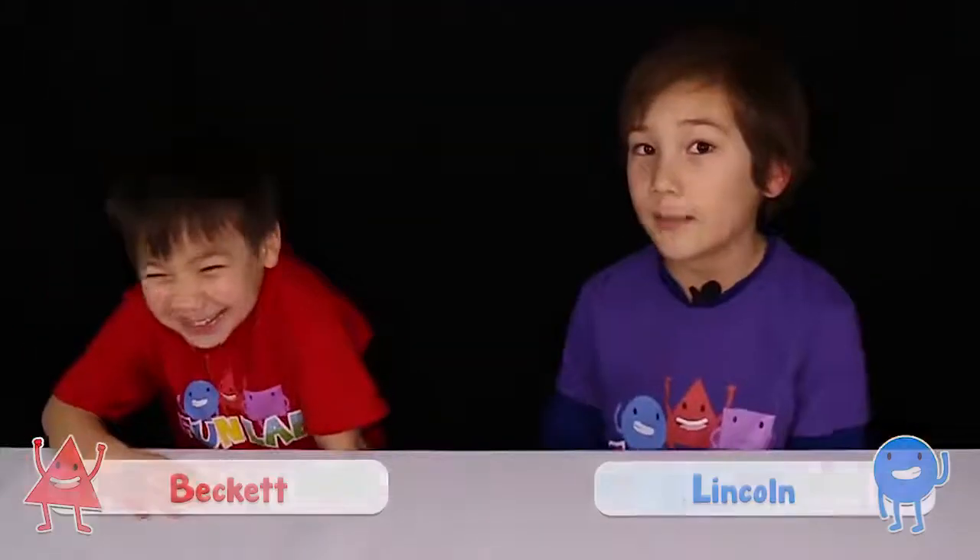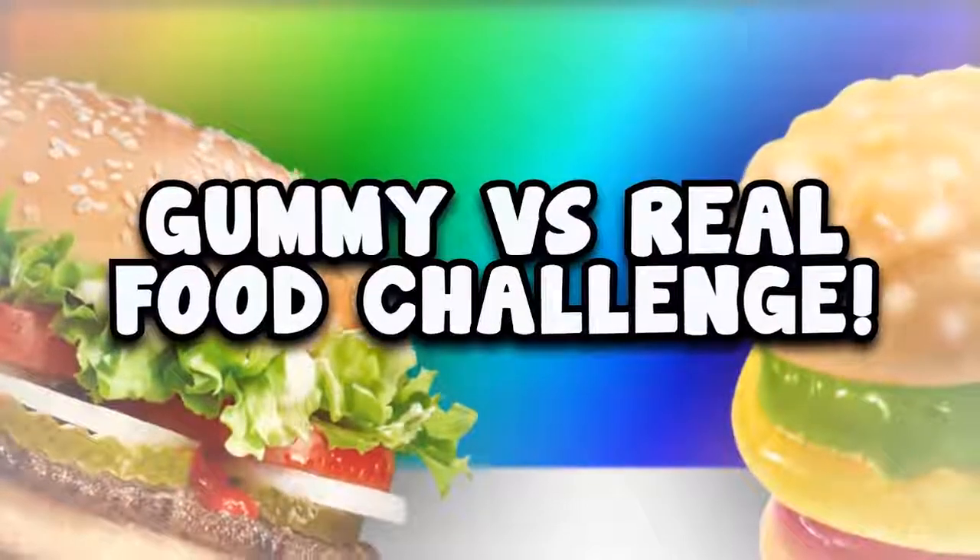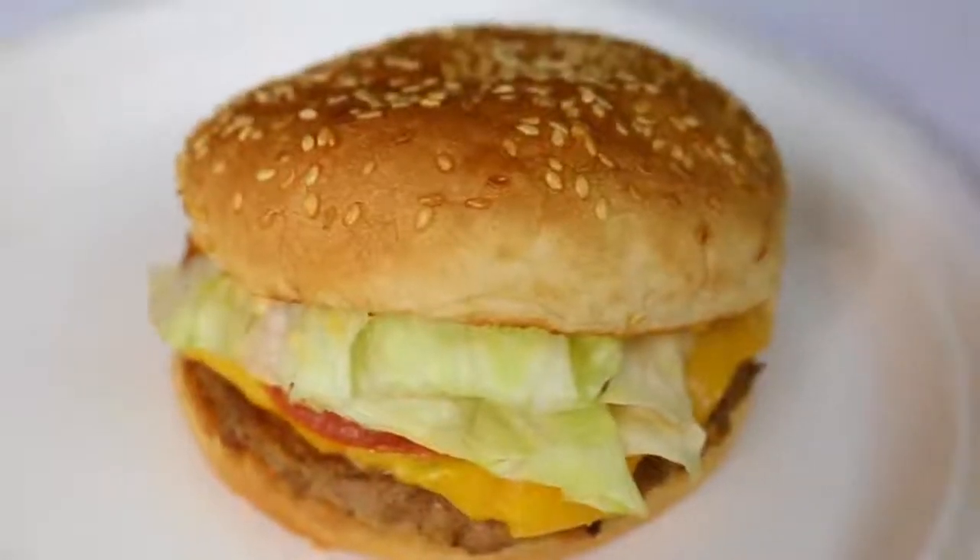Hi guys, my name is Lincoln. This is Kins Fun Lab. And today we're doing the Gummy vs. Real Challenge. Our mom and dad have 5 gummies and 5 real things. They have covers so we can't see what they are. Let's get to it.